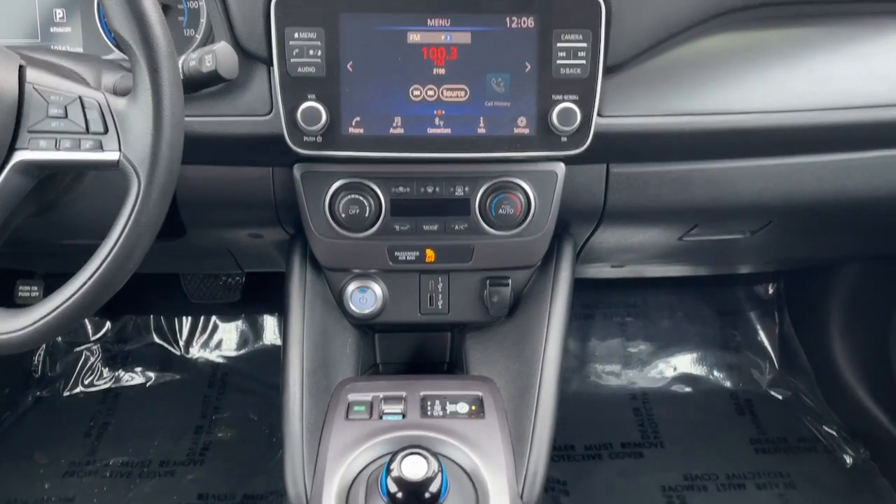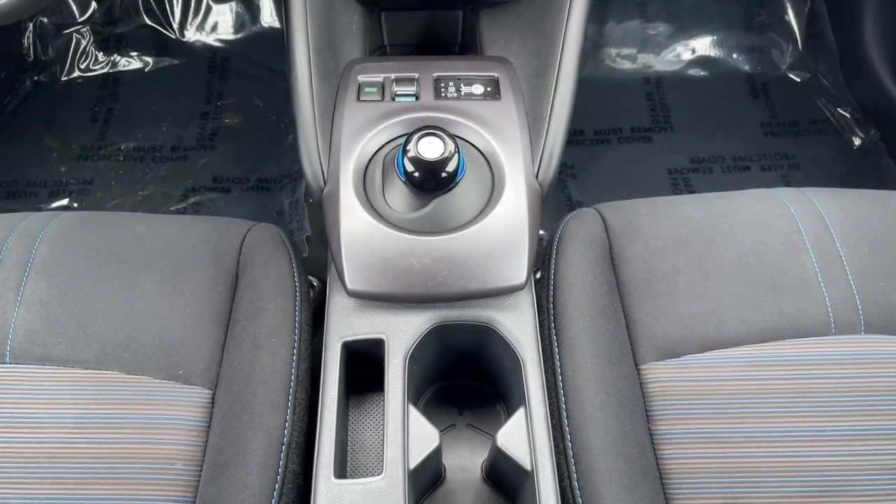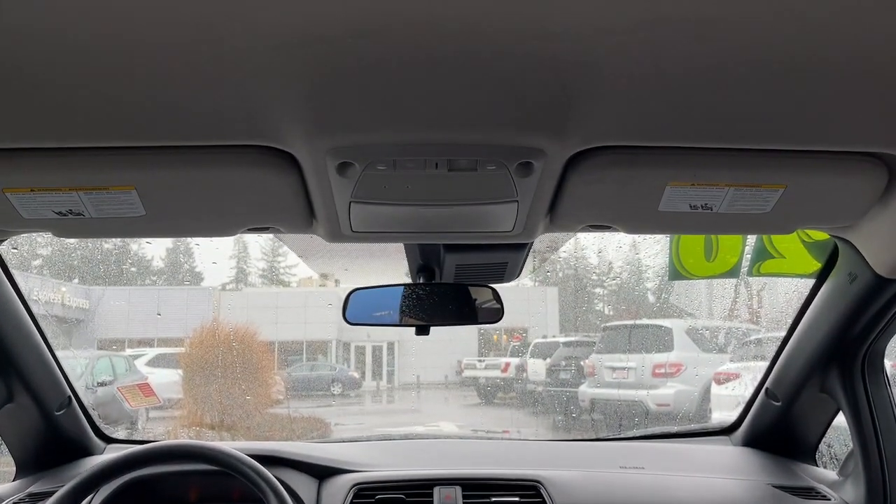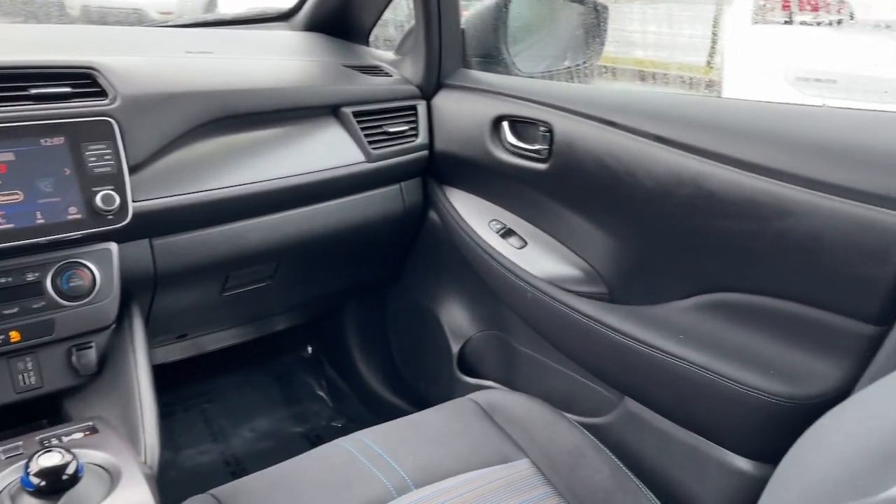Feel good about being part of the solution when you're behind the wheel of this earth-friendly LEAF. Treat yourself to a test drive today — our staff will toss you the keys and give you an outstanding customer experience.